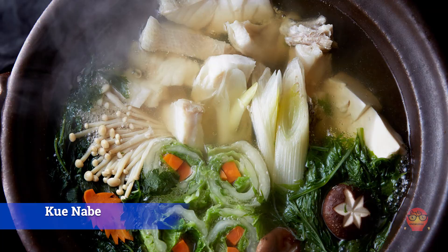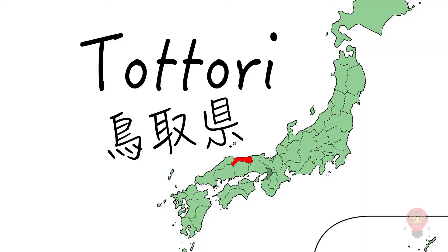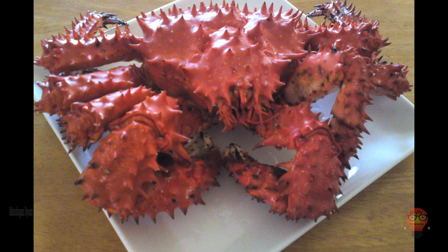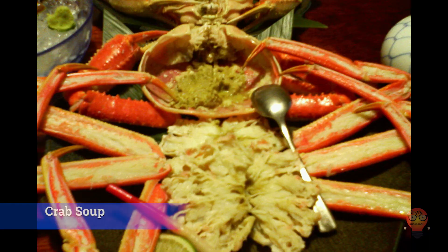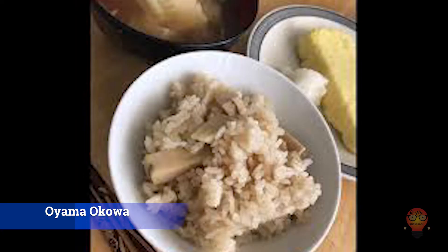Next, Tottori Prefecture's famous foods. 1. Matsuba Gani Ryori — the matsuba gani is the snow crab. It has super long arms and is super tasty. If you're in Tottori you'll want to try matsuba gani no matter how it's prepared. 2. Kani Jiru, crab soup — more crab, this time in a soup. 3. Oyama Okowa — this rice is soaked for a night and then cooked with various tasty things.